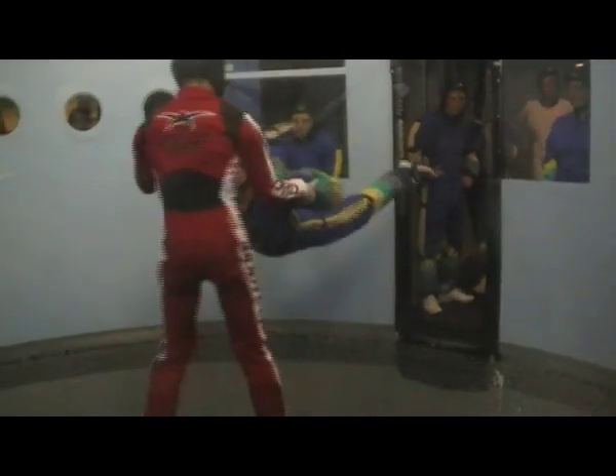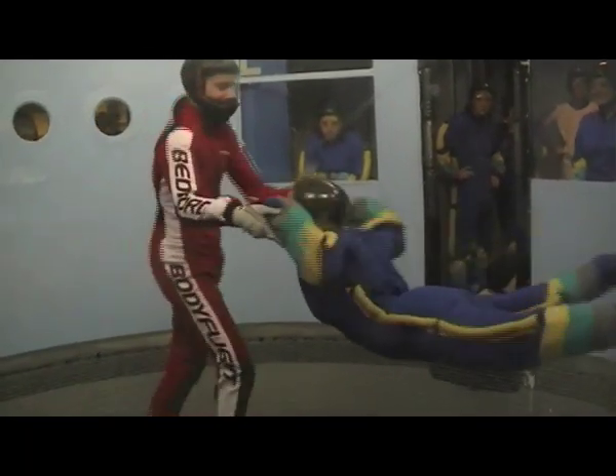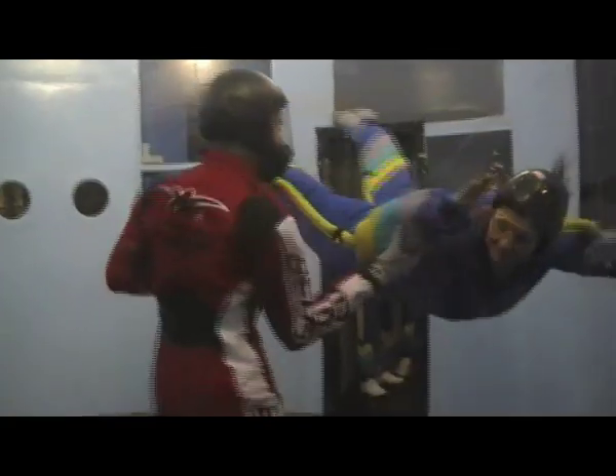Nicky and I had two sessions in the tunnel and by our second attempt we'd got used to the feeling of the wind and had a bit more of an idea as to what we were meant to be doing to try and fly.